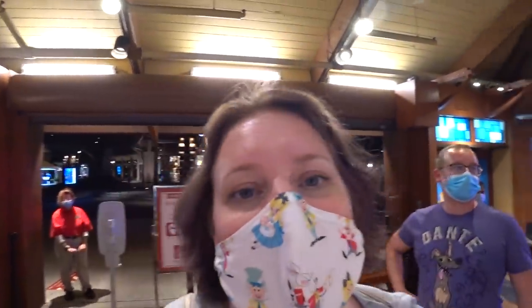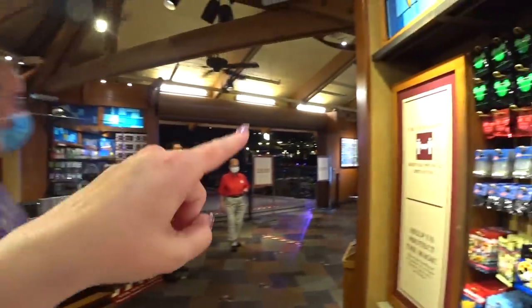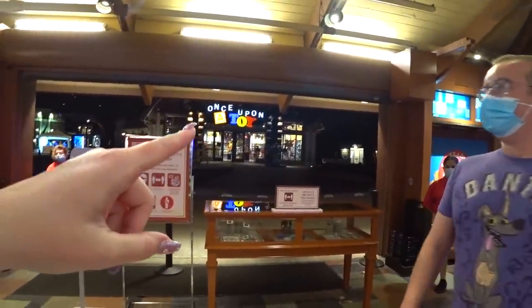So you guys are going to see, as we're looking around here, some things are different and set up differently, laid out differently than normal. I usually come in this way, but it's exit only, or this way, which is across the walkway from Once Upon a Toy.